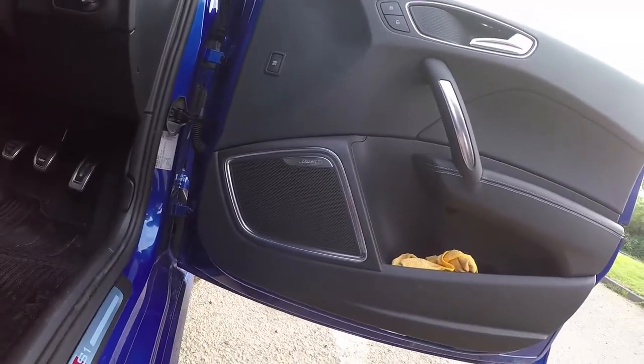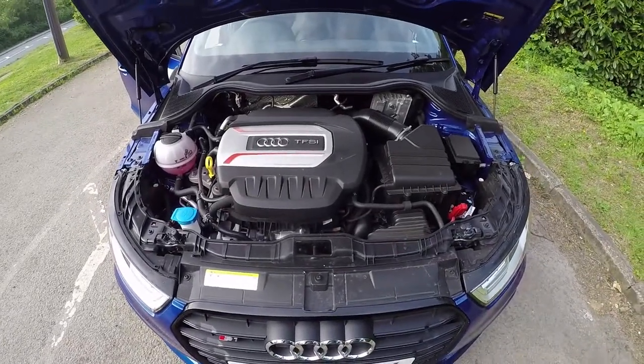It really does look a nice car — sitting where I'm sitting makes it even better. Let's look under the bonnet — very pretty two-litre TFSI engine.